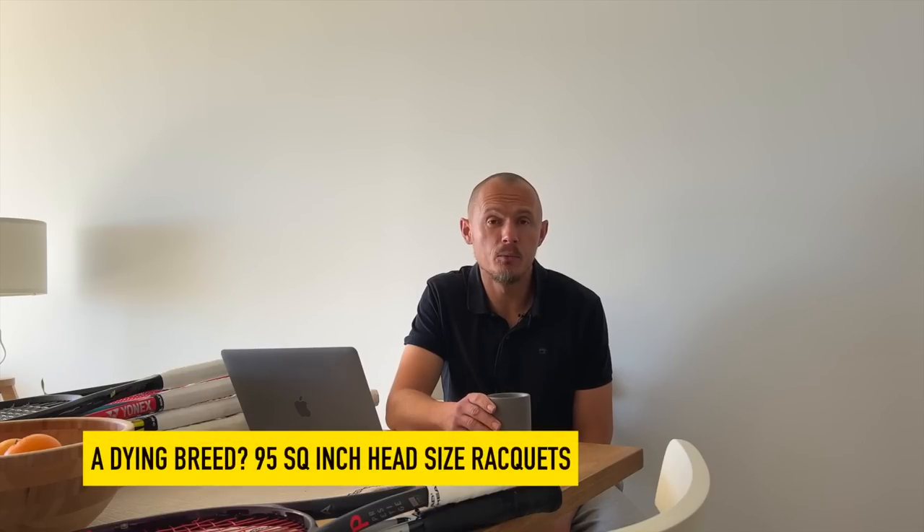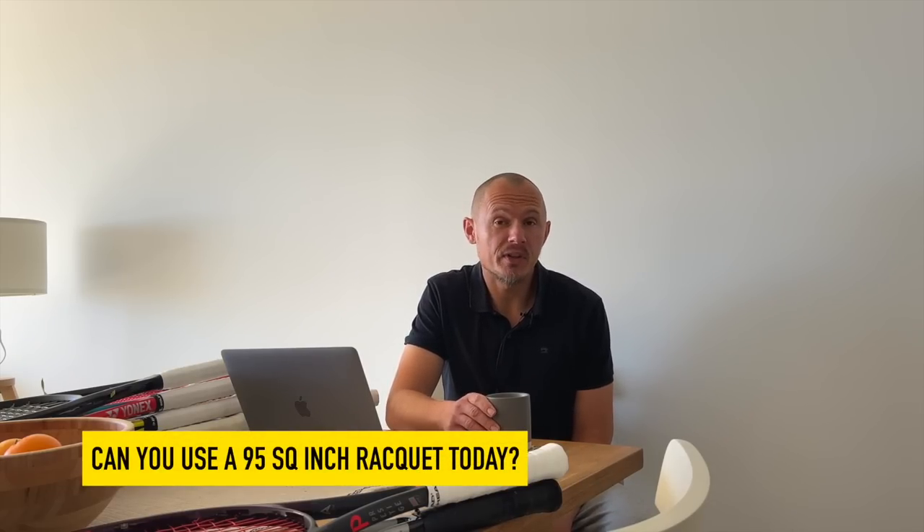Hey fellow tennis nerds, I hope all is well. Today I want to talk about the 95 square inch rackets that were the most popular head size some years back and are now becoming quite close to extinct. I want to talk about the current 95 square inch rackets and what makes a 95 square inch racket still viable to some and quite demanding to most players.